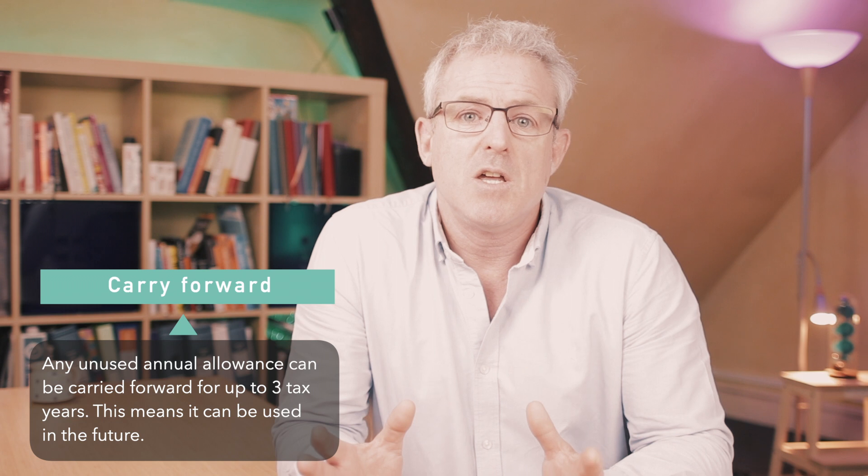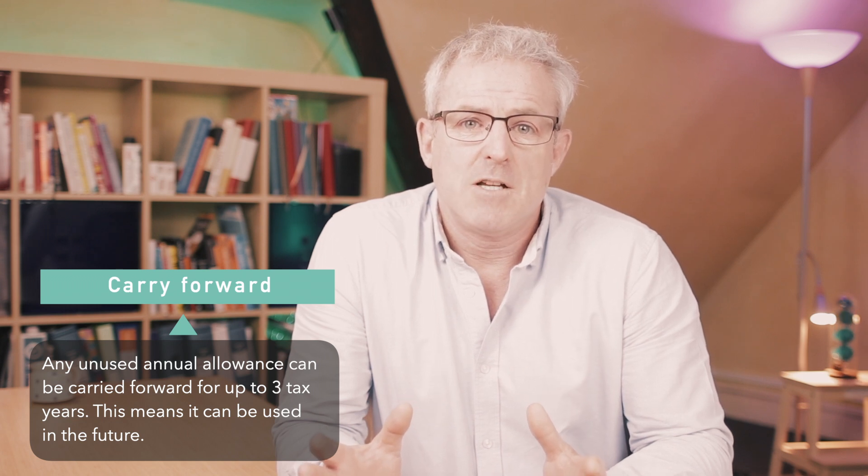The second feature you need to know about is how to pay in more than the annual allowance. This is achieved using carry forward. Any unused allowance is not automatically lost at the end of the tax year — it can be carried forward to be used in a later tax year. This would enable you to carry forward unused allowances and use them in a future tax year if you didn't have the funds available or relevant earnings to use it fully in the current tax year. Unused annual allowances can be carried forward for up to three tax years, meaning it's possible to exceed the annual allowance and not be liable to the annual allowance tax charge.